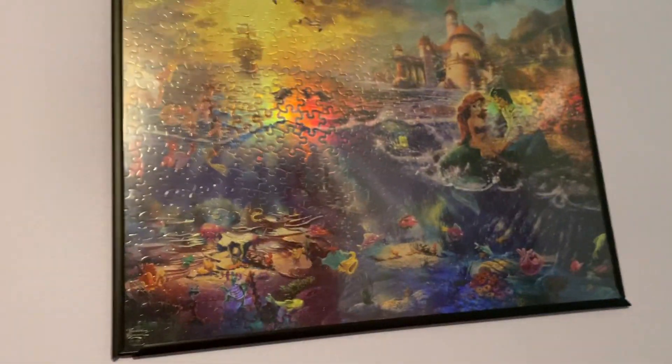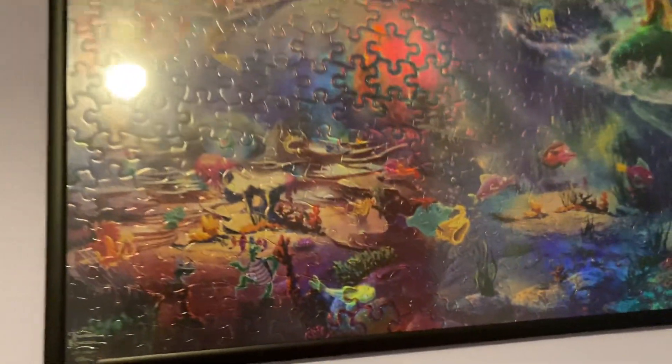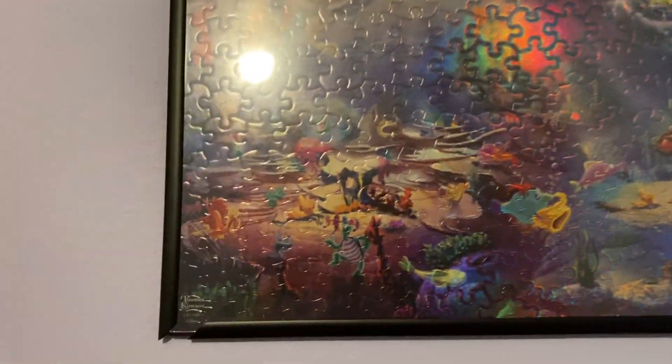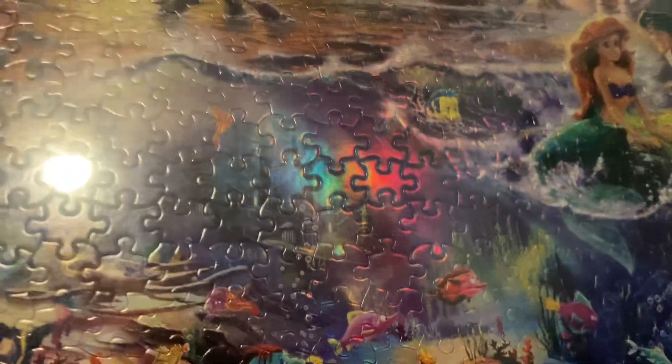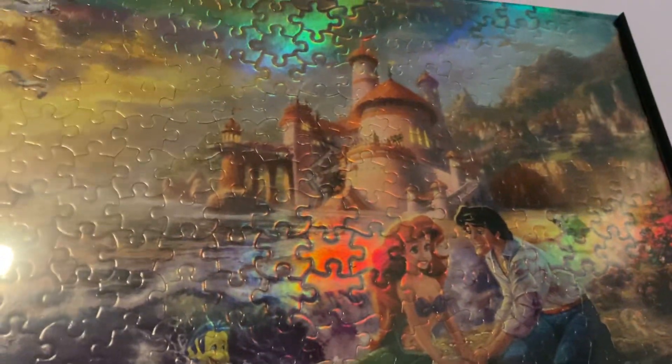Next, over here I have the Little Mermaid puzzle — I think I did that back in May. It has the fish under the sea. Sorry if you can't really see it due to the reflection. It has Ariel, Eric, King Triton, and the sisters, with a gorgeous sky and Eric's castle in the background.